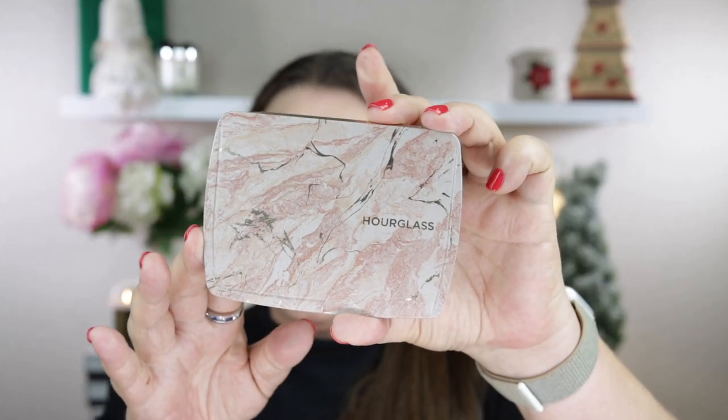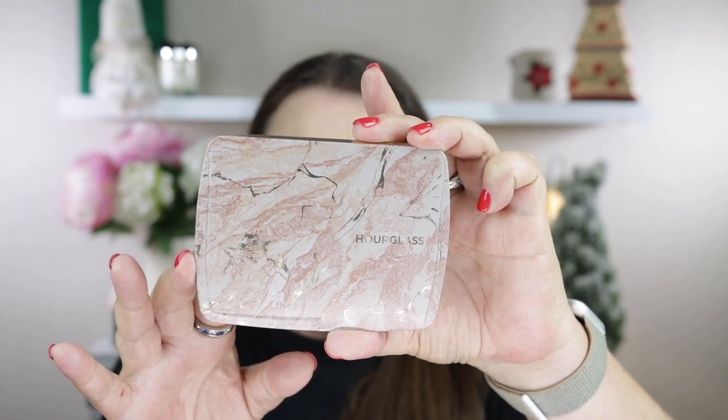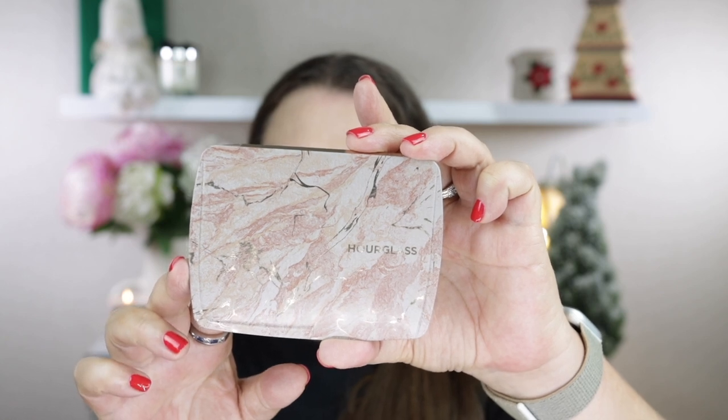I have used Hourglass bronzers before, their finishing powders, and I also have two or three of their blushes and I really love the formula. I think they're great for all skin types but especially mature skin — they give a really beautiful finish and often have a bit of a blurring effect. Inside this palette you've got a finishing powder, strobe blush, a bronzer, another blush, and a strobe powder for highlight. These are made in Italy with a shelf life of 12 months from opening. Hourglass is also a cruelty-free brand and they don't test on animals.